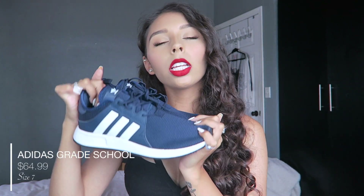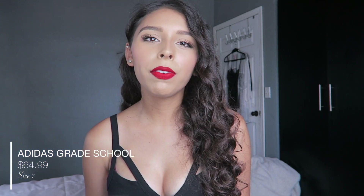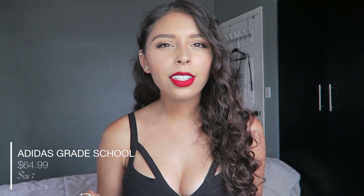Next I got some shoes from Adidas. I have one tip for you girls: if you have a smaller foot, you can actually fit in a kid's shoe and you save about $10.